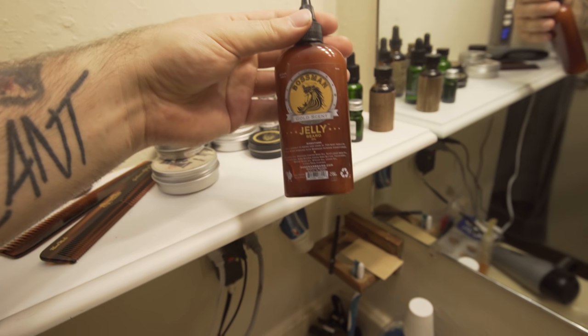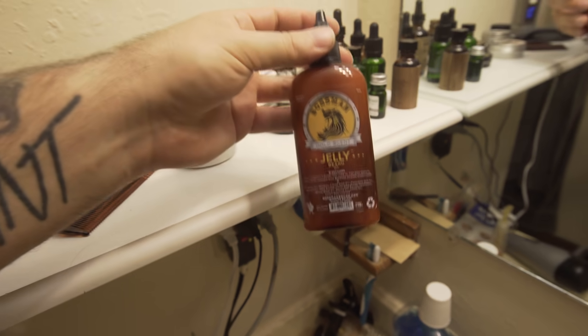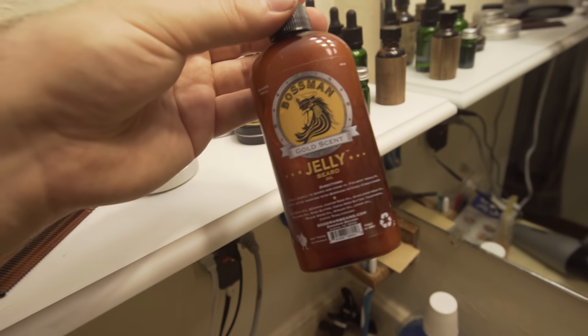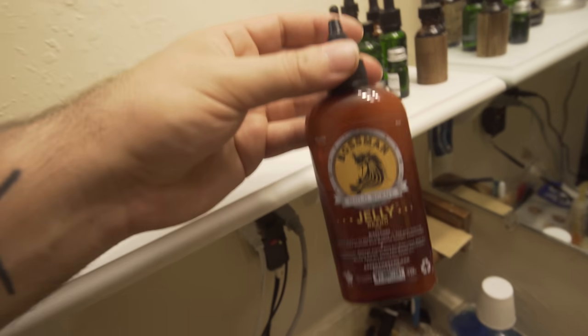And then this is the beard jelly from Bossman. This container is almost empty, so send me some more, Bossman! This stuff is amazing — it's a combination of oil and balm, and honestly it looks a little odd when it comes out of the bottle, but it works amazingly and it lasts so long.